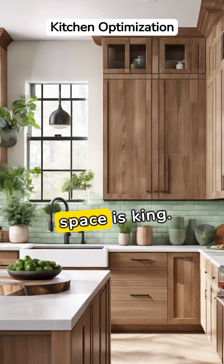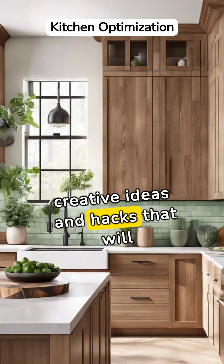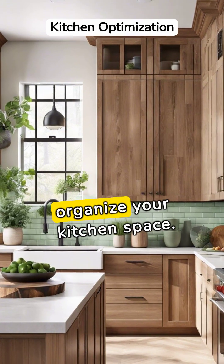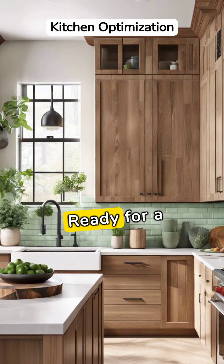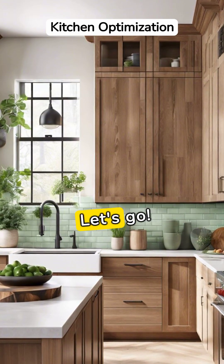When it comes to kitchens, space is king. Let me share a few creative ideas and hacks that will help you maximize and organize your kitchen space. Ready for a clutter-free, fully optimized cooking haven? Let's go!